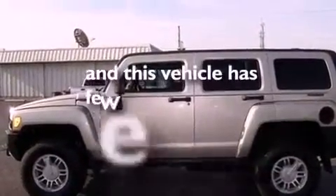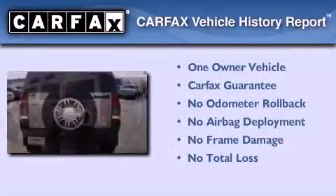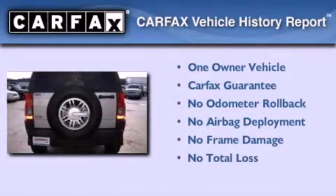This vehicle has fewer than 35,000 miles on the odometer. This Hummer has had only one owner, and it qualifies for the Carfax buyback guarantee.